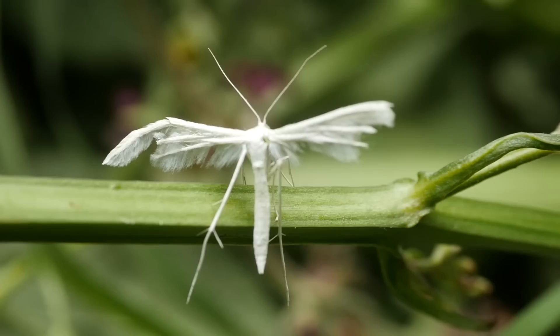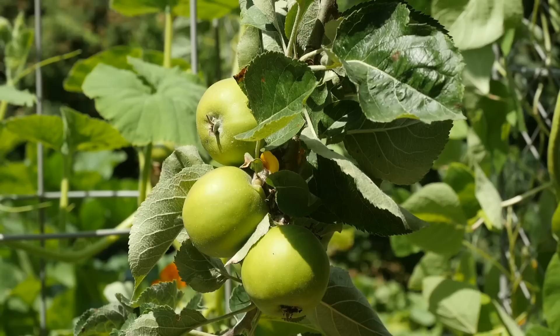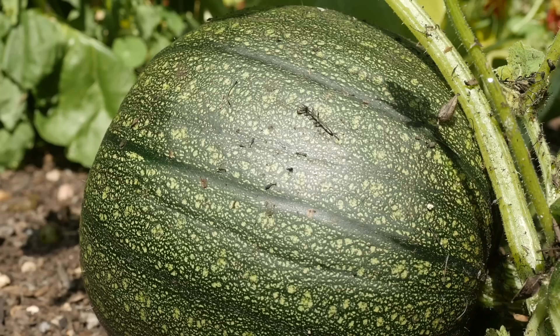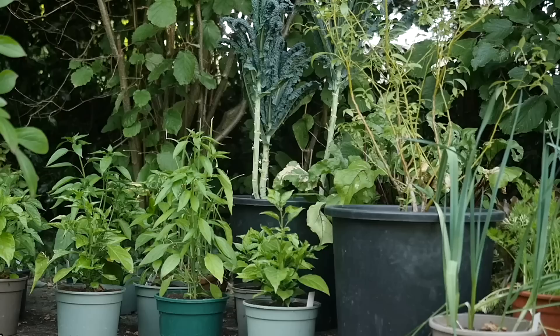Pollinators come in all shapes and sizes, and with the distressing news of their decline it's comforting that we can at least do something about it in our own gardens. We need pollinators to help grow crops such as apples, strawberries, and squash, and to boost yields of peas, beans and tomatoes — and generally to keep our gardens thriving and healthy.